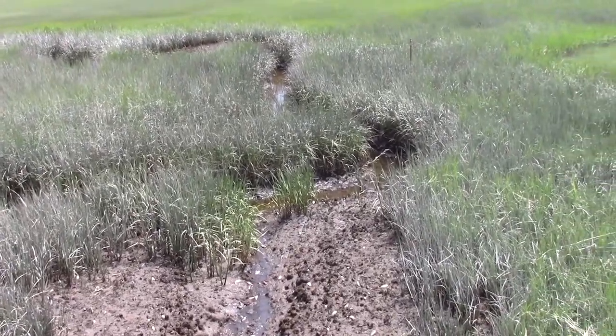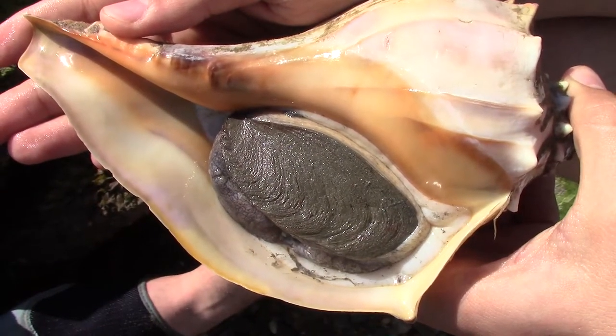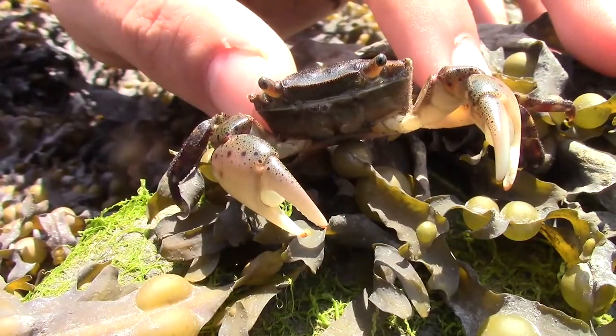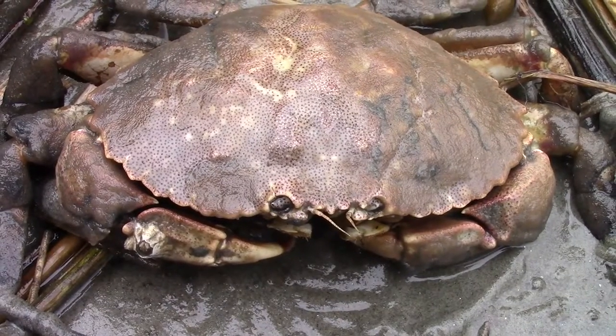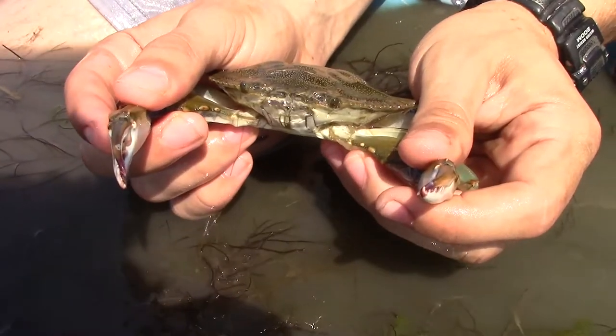In our last episode from the salt marsh, we featured many of the bizarre and overlooked species that inhabit this wild place, and in today's episode, we would like to highlight some more of the crustaceans that make their living out here. You may recognize some of these species, and some you may never have seen before, so if you're ready, let's hop into the marsh and meet some truly incredible crabs.